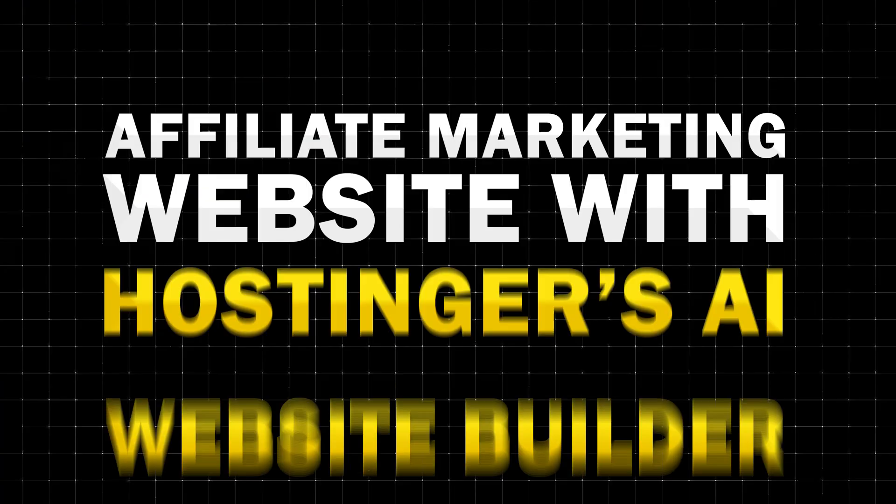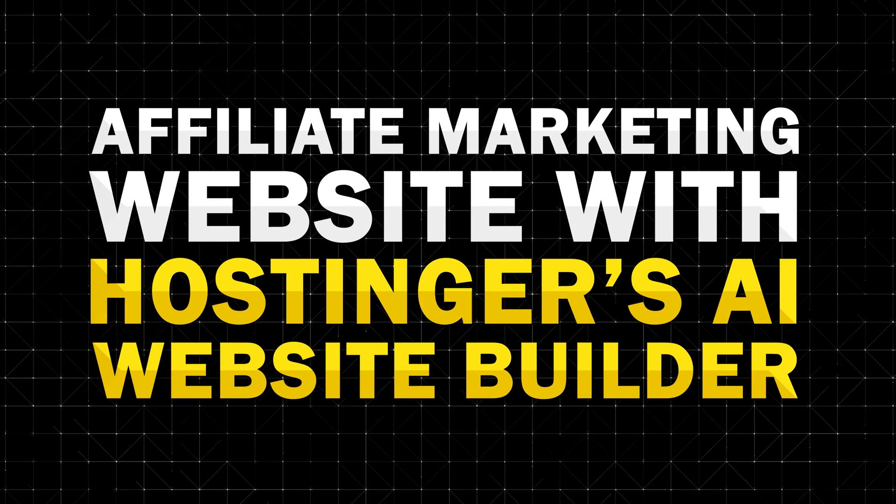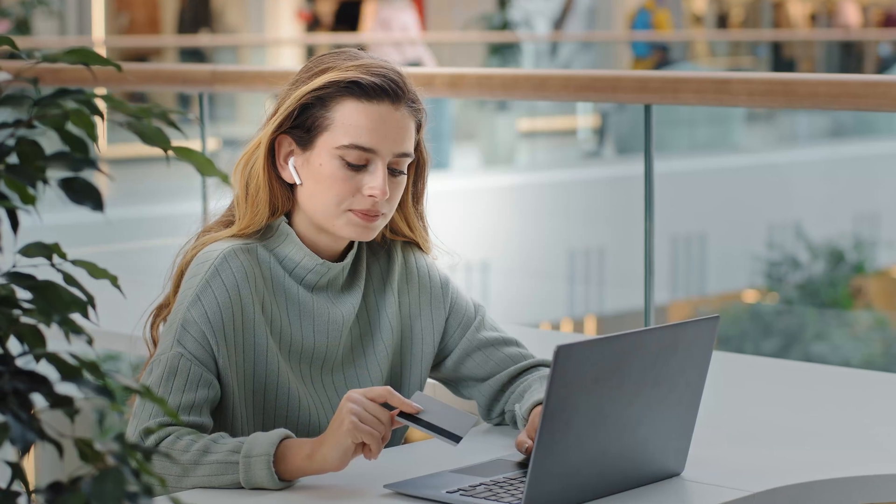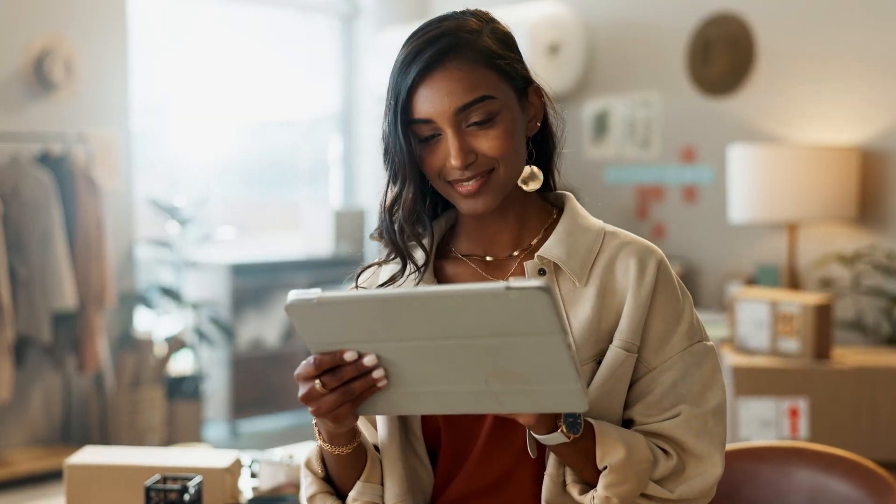In today's video, we are going to create an affiliate marketing website with Hostinger's AI website builder. If you're looking to create a good looking website for very little cost up front in an insanely short amount of time, then this video is for you.